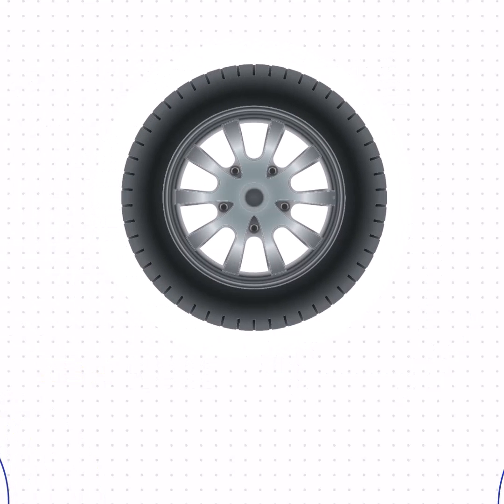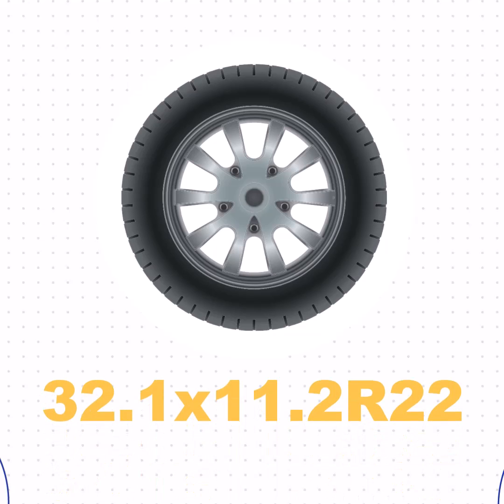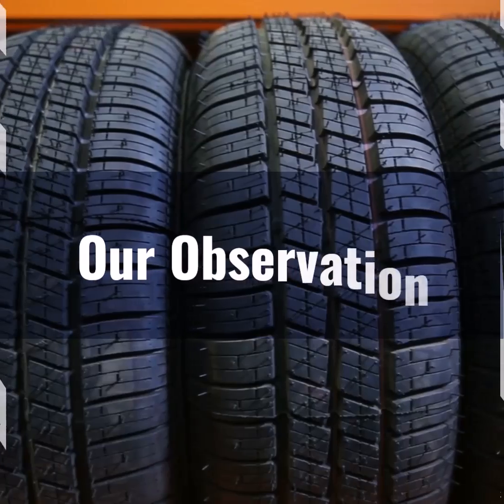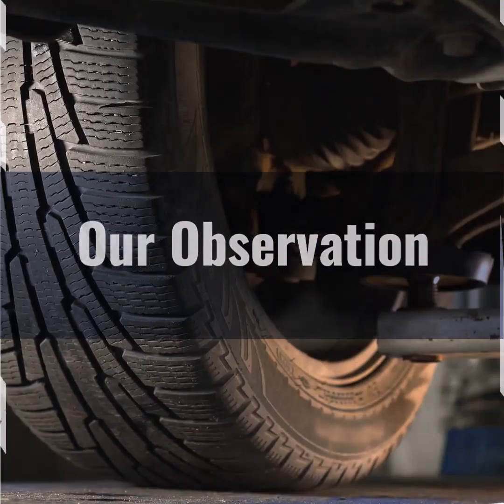The size of 285/45R22 inches is equivalent to 32.1 x 11.2 R22. Based on our observation, the 285/45R22 tire size is optimal for those seeking a balance between performance and aesthetics.